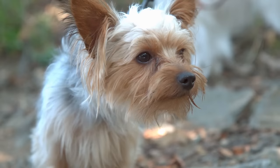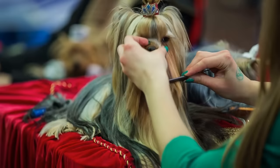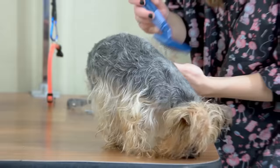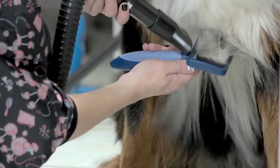Number 9: Lhasa Apso. This small dog breed from Tibet makes an excellent companion — calm yet playful. The Lhasa Apso enjoys brisk walks and resting in their owner's lap. Lhasa Apsos don't shed, but their coats do require maintenance. Many owners keep their Lhasa Apsos clipped in a puppy cut to avoid daily grooming and brushing of their long hair.